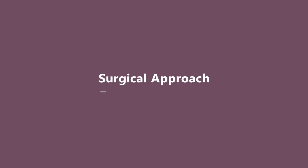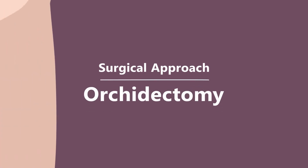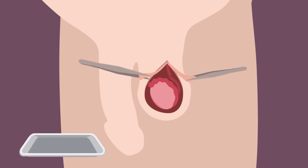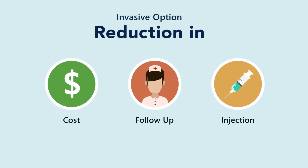The surgical approach to hormonal therapy is also known as orchidectomy, which refers to the surgical removal of the testes. Although this option is invasive, it costs less than its medical castration alternative and requires less follow-up treatments and injections.